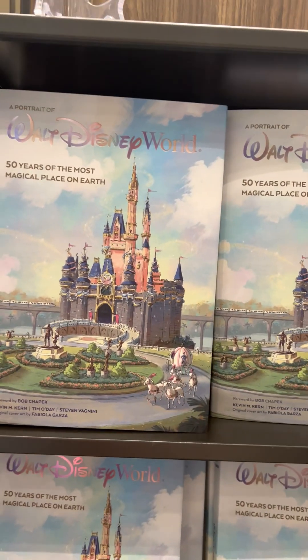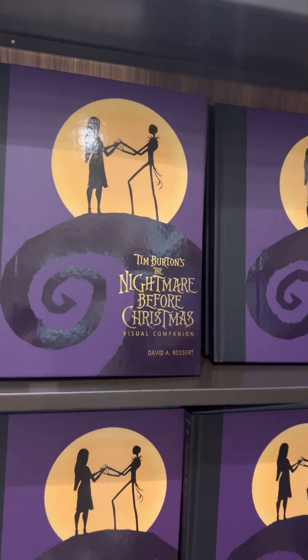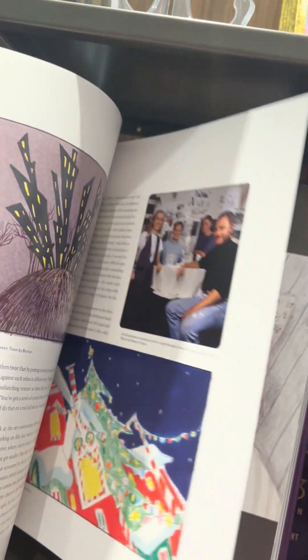Walt Disney World: 50 Years of the Most Magical Place on Earth. For Nightmare Before Christmas fans, Tim Burton's The Nightmare Before Christmas Visual Companion — let's just flip through here. This is very cool, great for any Nightmare Before Christmas fans.